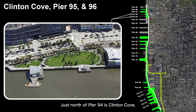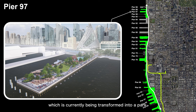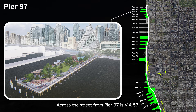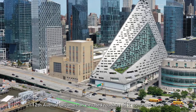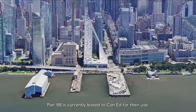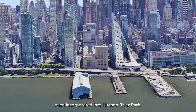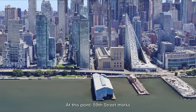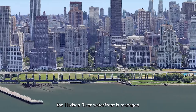Just north of Pier 94 is Clinton Cove, a green space that connects to two smaller piers, Pier 95 and Pier 96. Moving further north, you'll find Pier 97, which is currently being transformed into a park, with completion expected by the end of 2023. Across the street from Pier 97 is Via 57, a residential building designed by Bjarke Ingels Group. Starting from this point, 12th Avenue becomes an elevated roadway as it continues north. North of Pier 97, Pier 98 is currently leased to ConEd for their use, and Pier 99 is used by the New York City Department of Sanitation, so these piers haven't yet been incorporated into Hudson River Park. At this point, 59th Street marks the northernmost boundary of Hudson River Park, and beyond this point, the Hudson River waterfront is managed by other park authorities.